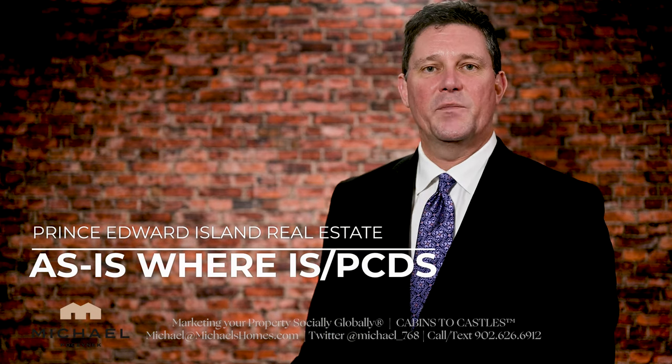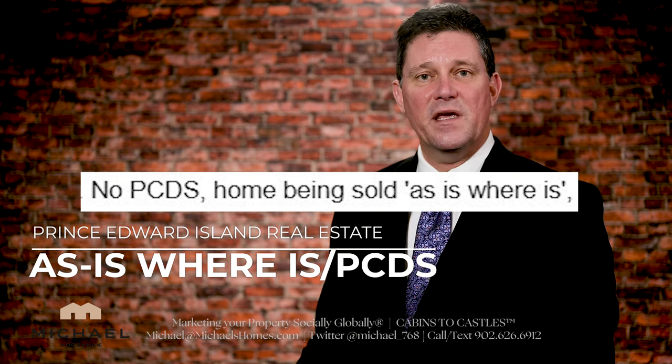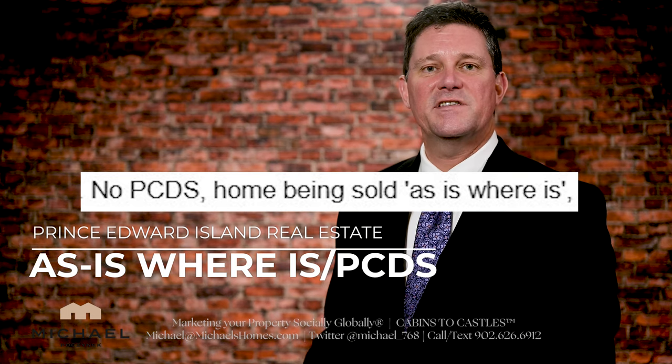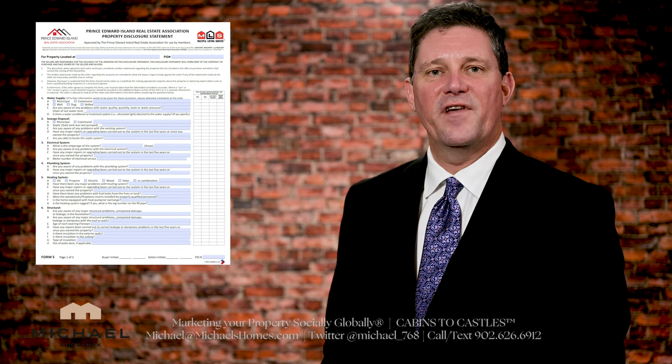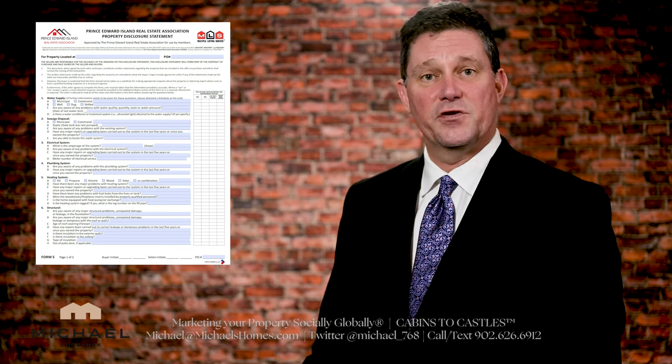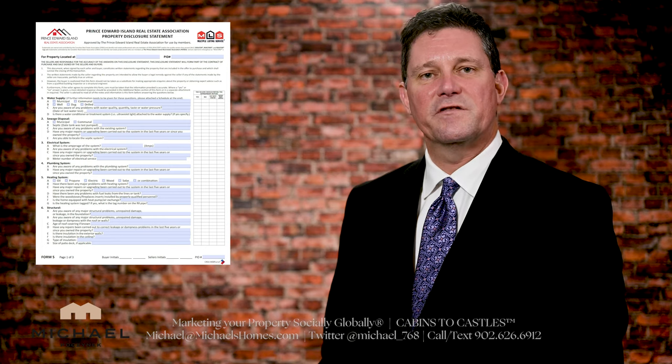Have you looked at listings on the MLS or cut sheets that say as-is, where-is? Don't be concerned in most cases. When you see as-is, where-is, essentially that's a requirement by the PEI Real Estate Association to indicate that a PCDS form has not been filled out by the vendors or owners. A PCDS is a property condition disclosure form.